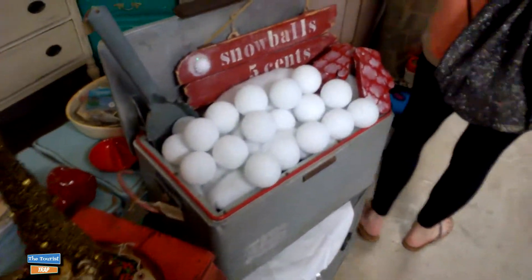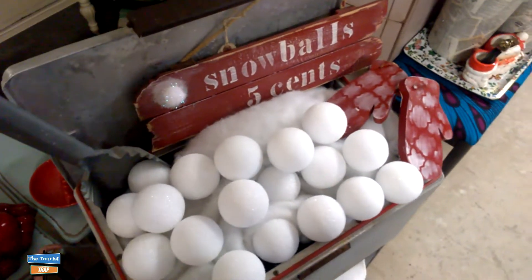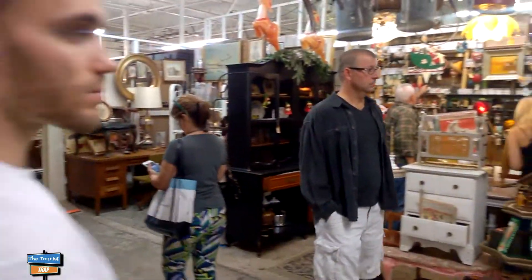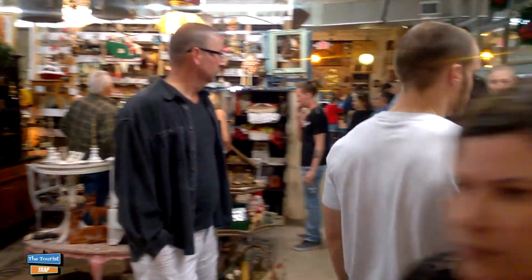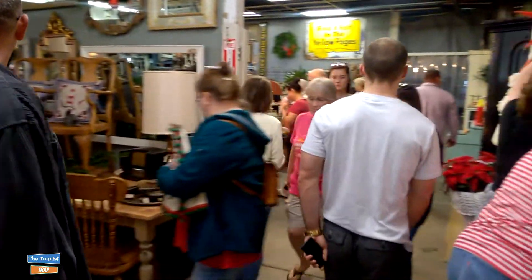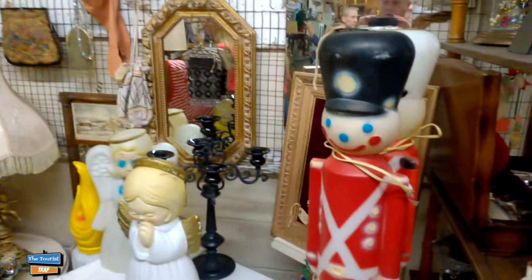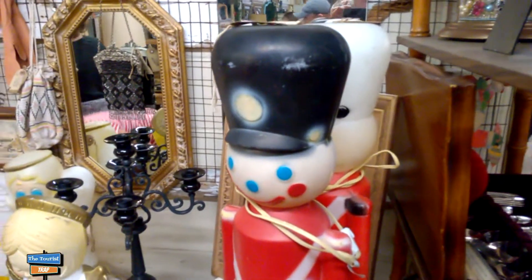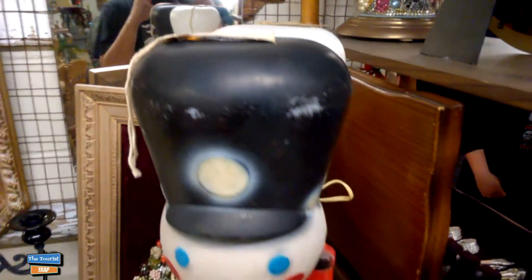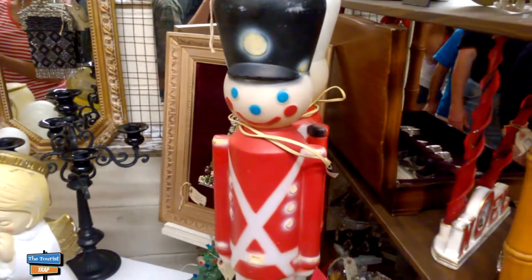They've even got some snowballs set up here - it looks like snowballs for sale, those styrofoam balls. Pretty cool the way they got that arranged. This is a huge market and there is a ton of people in here, and I'm absolutely amazed - you can't hardly look at anything. Here are some more of those light-ups that you can't find anymore. It looks like they're $15 and it looks like somebody's name is on it already.